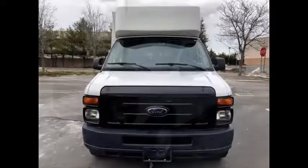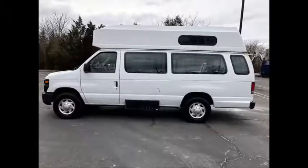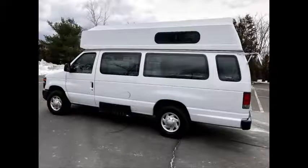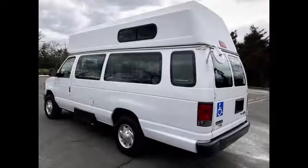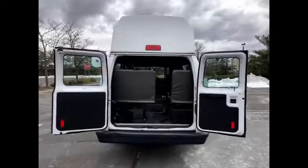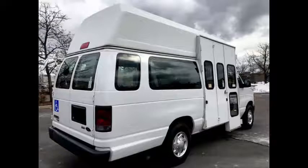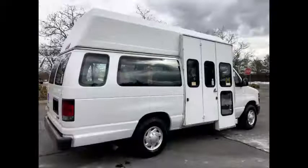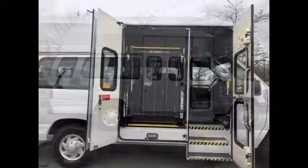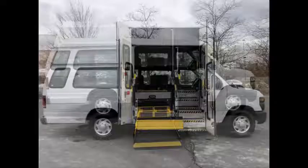This used wheelchair van has clear title. It is in excellent condition both inside and out. The interior is in excellent condition, having been kept clean and free from dirt and stains, and the exterior is excellent with only normal wear and tear. The van has been continuously maintained and has been recently serviced and checked out. It is certified ready to hit the road, and was part of a government fleet where it was extremely well maintained.